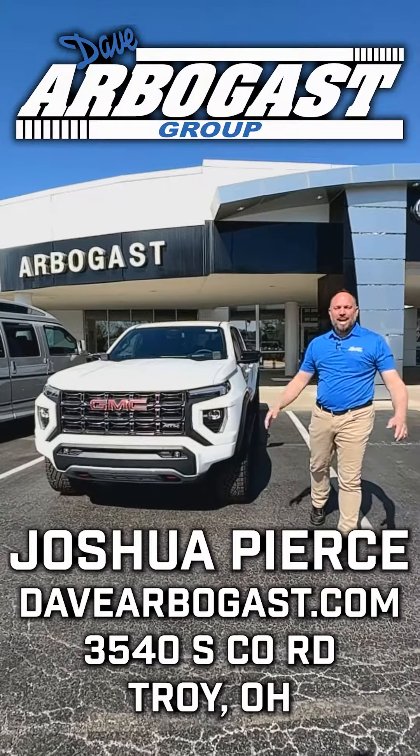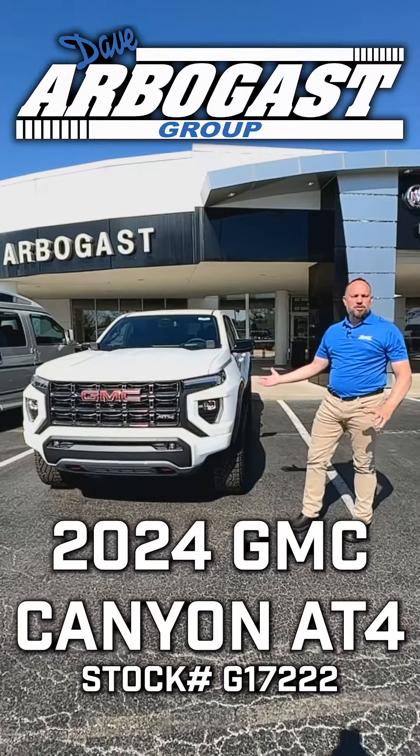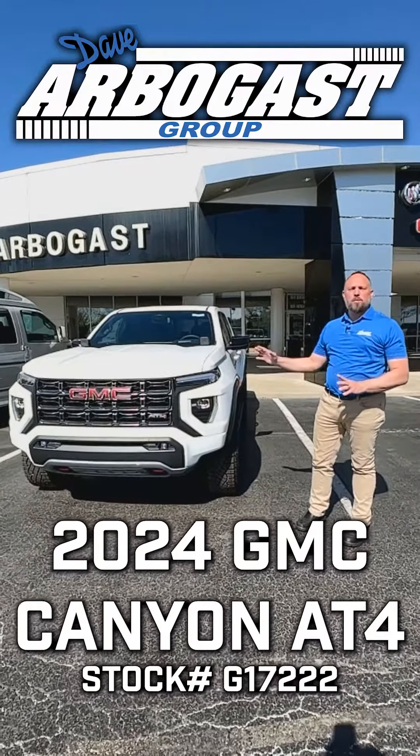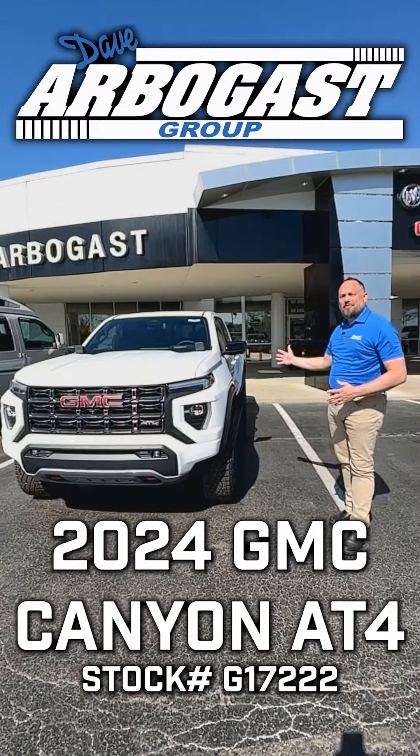Hey guys, it's Joshua with Dave Arbogast. I want to show you this beautiful GMC Canyon. It's got the 2.7 Turbo Max motor in it — the same motor we put in our full-size trucks. A lot of torque on the bottom end. This truck can tow 7,000 pounds.